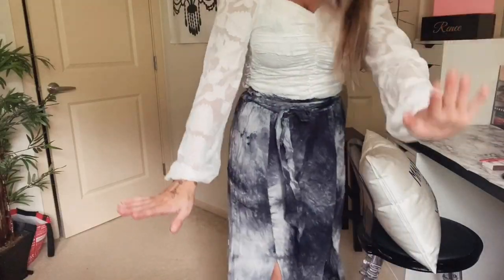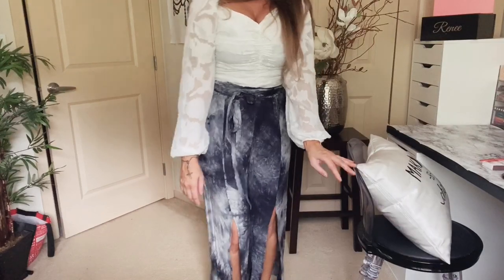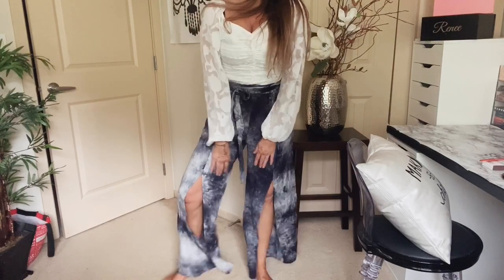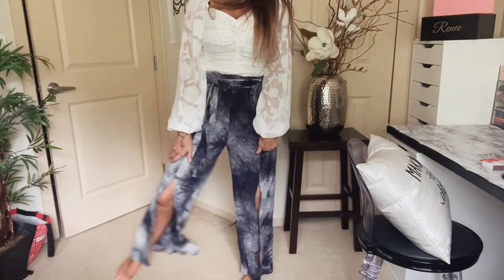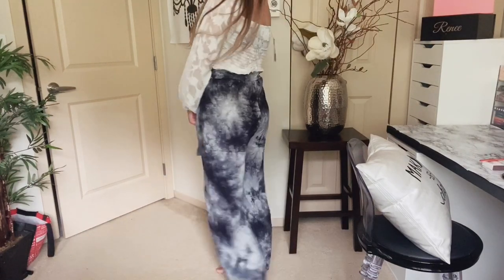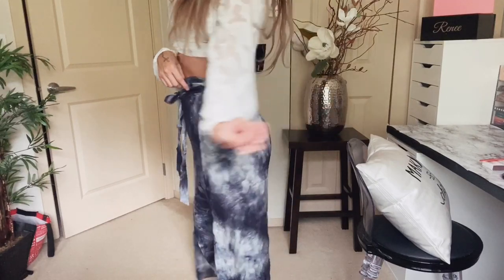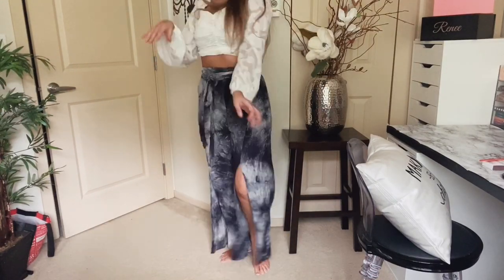And then I'll tell you what you need to do to enter to win. Okay, so obviously tie-dye is back — it is back in a big way, and I'm here for it. So these are actually pants. Just don't look at my feet, they're really bad. Aren't these just the cutest? It's like skirt-pants. Skirt, pants. High-waisted, they tie. Just love these. Definitely a win for these.